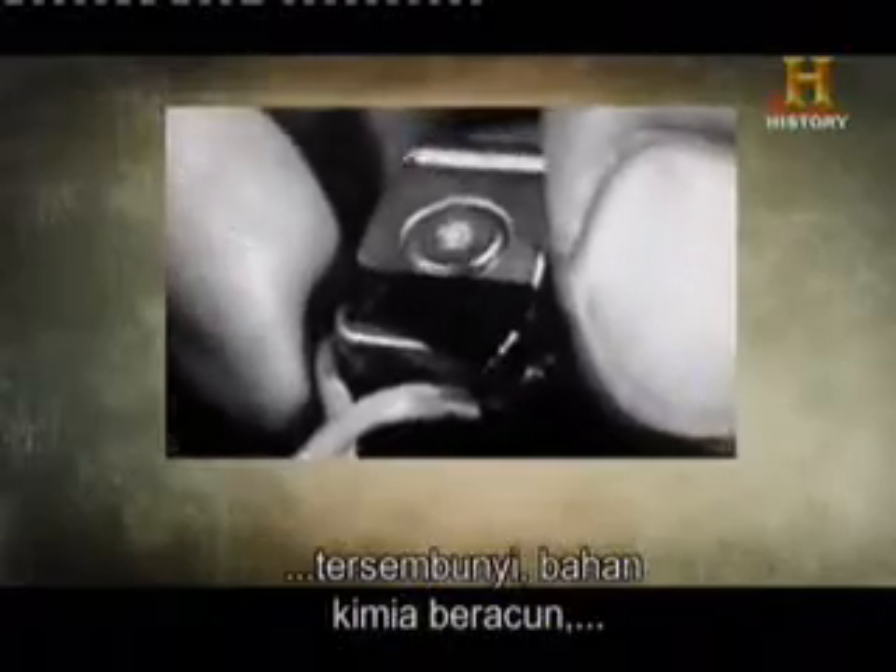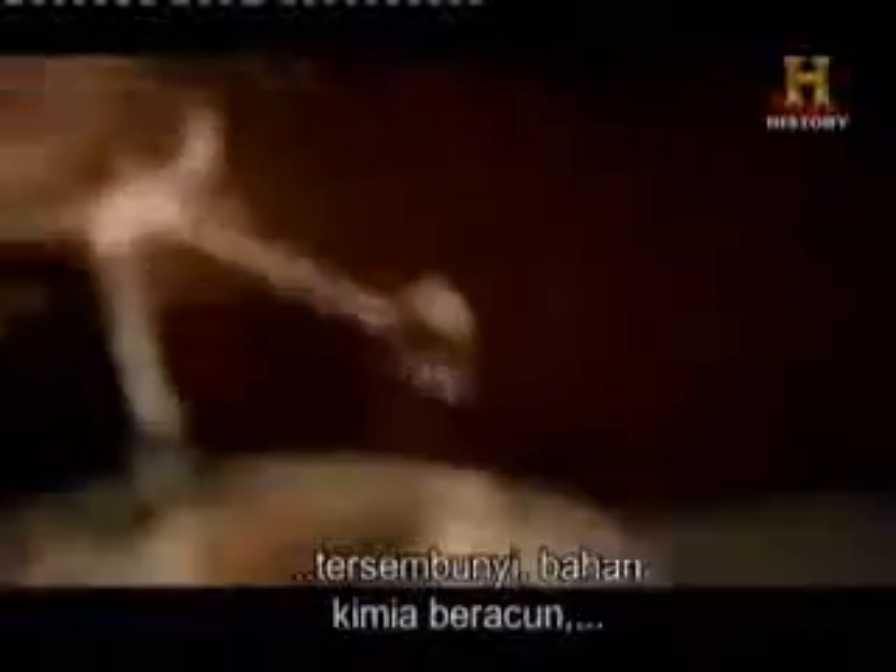In the 20th century, the most vital fields of conflict disappeared from sight and hid in the shadows. This is the story of war fought with hidden microphones.